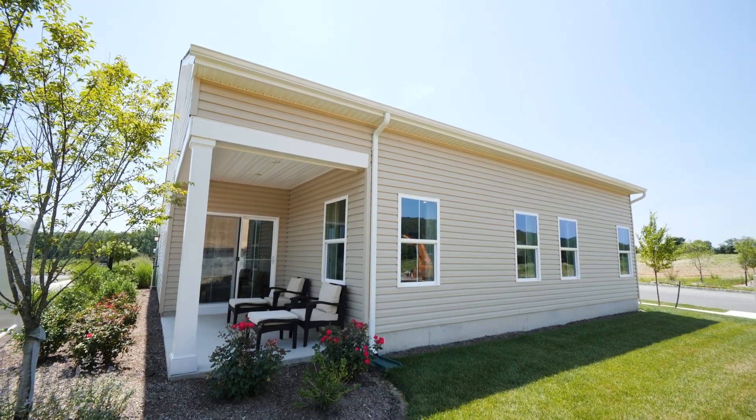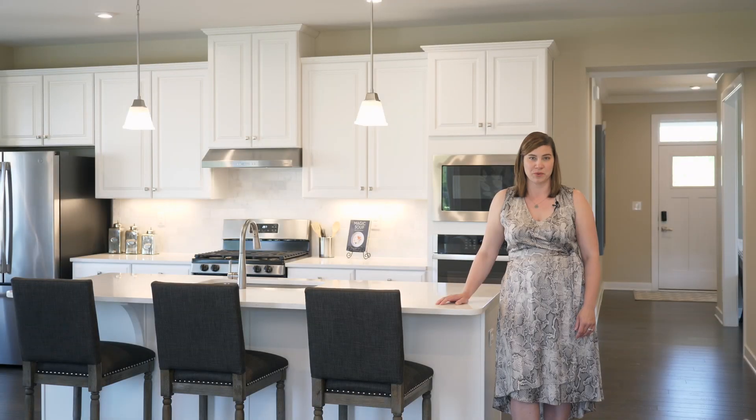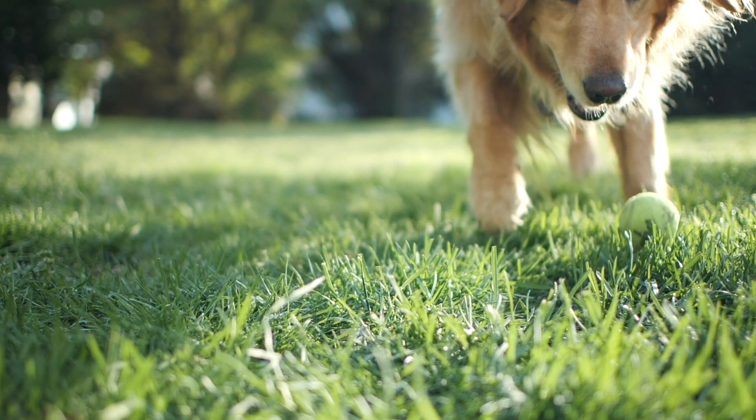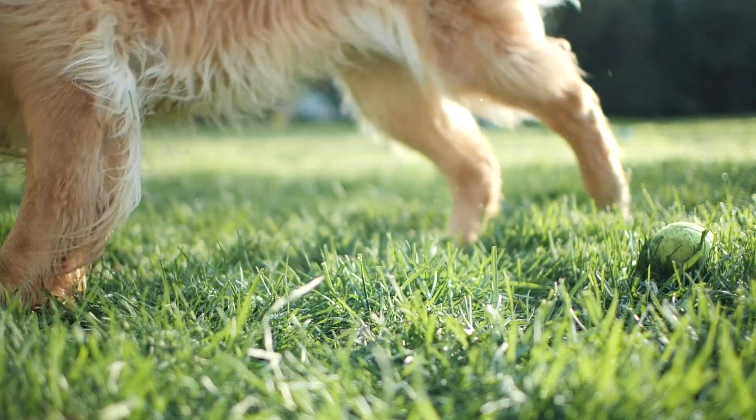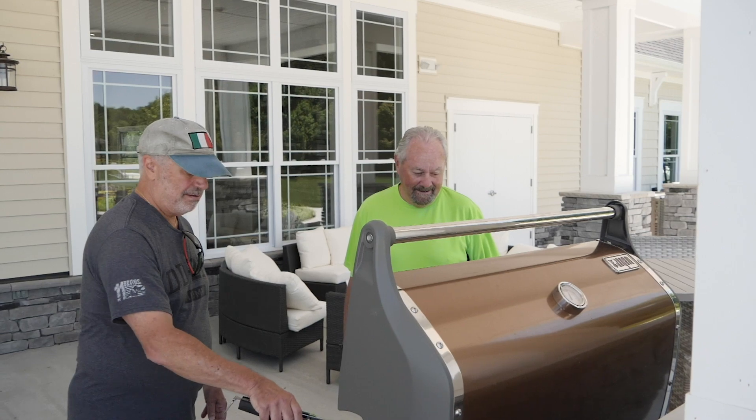At Mansfield Meadows, the 10-year structural warranty will give you peace of mind. Your new home won't need repairs or renovations like older homes do. Plus, yard work and snow removal will be taken care of for you, so you can retire your snow shovel and mower, giving you more time to enjoy the things you love.